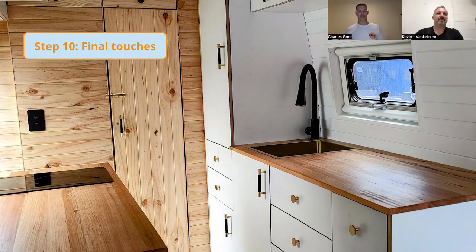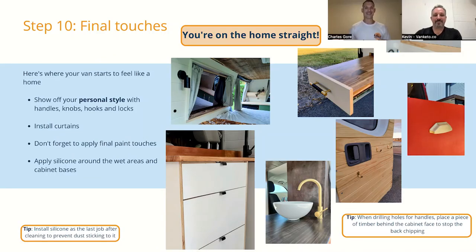Step ten is the final touches — the most exciting bit of the build because you're almost done, after potentially a couple of months of working hard on it. This is where you bring in your really unique personal style and turn your van into a home. Install whatever handles you like, whatever locks, hooks, bookshelves, plants, little trinkets, paintings — anything you want to jazz it up and make it all nice and finished.